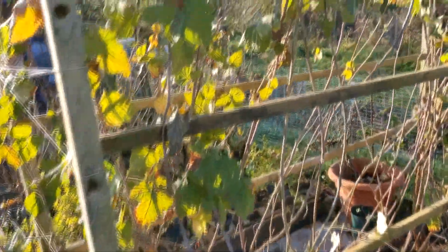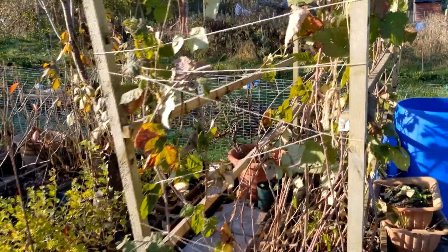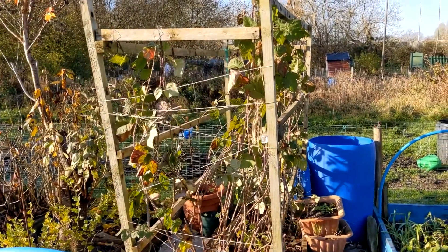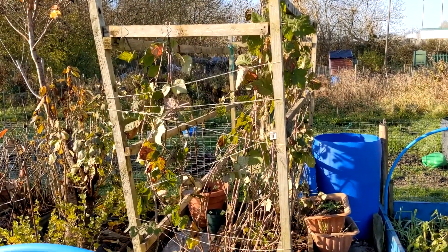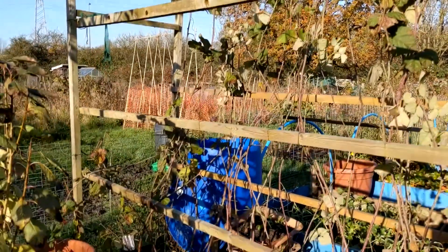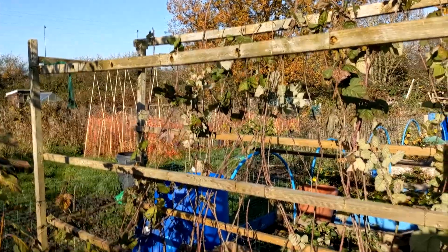Next we have the tayberries. I finally pruned them and tied them into one side. My plan for next year is with them just being tied into the right hand side, I can put all the new shoots it throws up and tie them into this side so that hopefully it's easier to control.